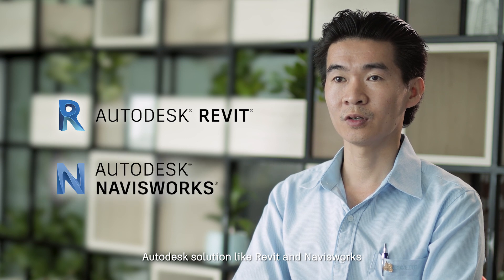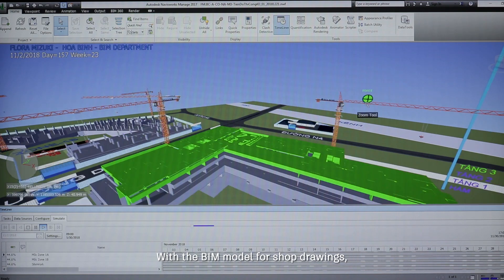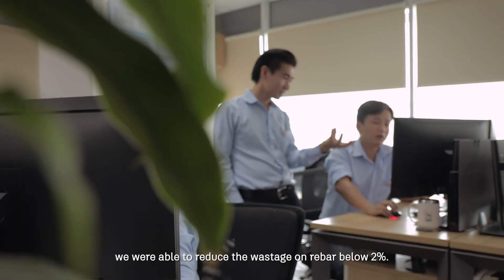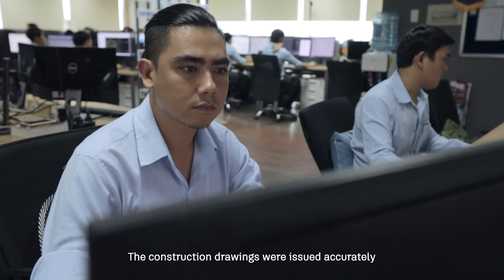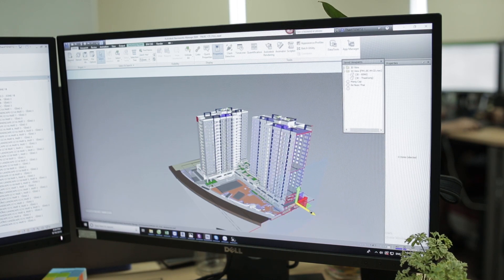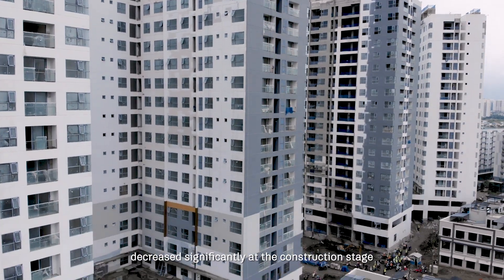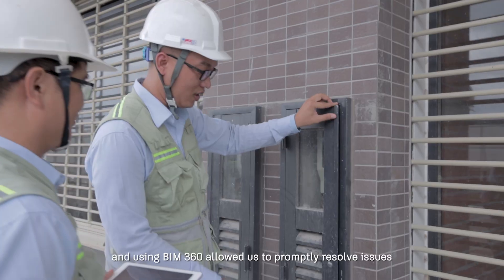Autodesk solutions like Revit and Navisworks were used to minimize conflict and non-conformance. With the BIM model for shop drawings, we were able to reduce the wastage on rebar below 2%. The construction drawing was issued in an accurate and synchronized manner. The amount of RFI required for information decreased significantly at the construction stage.